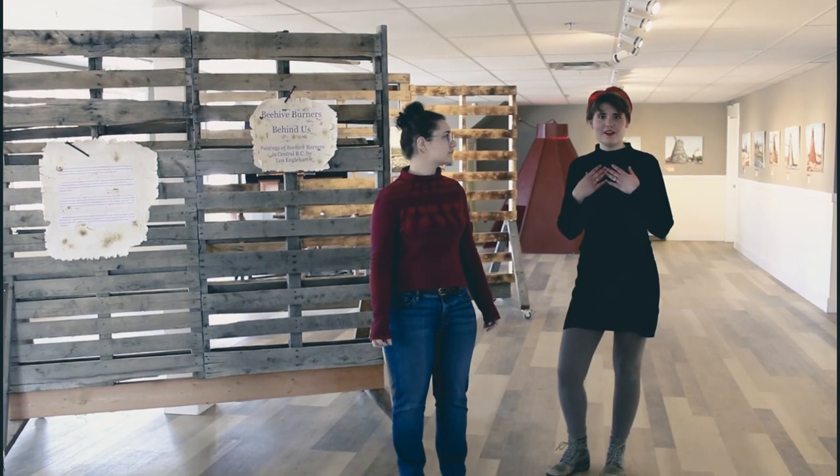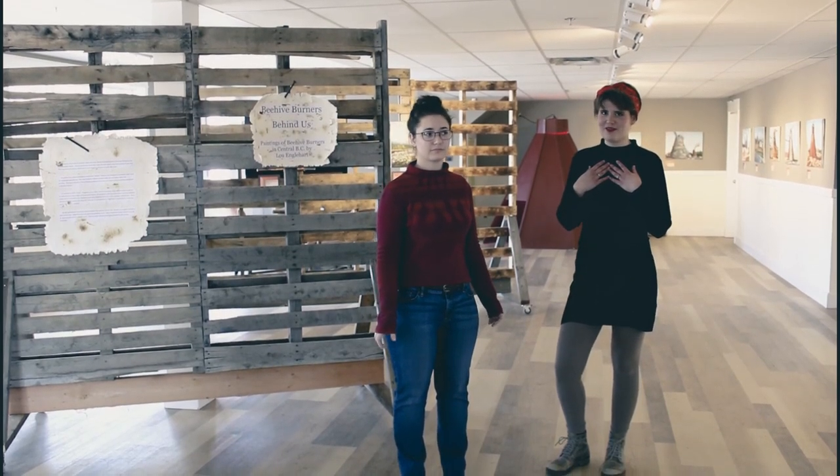Hello everyone. I'm Deidre, I'm the curator at the Railway and Forester Museum. I'm Maria, and I'm the Archivist and Assistant Curator here.